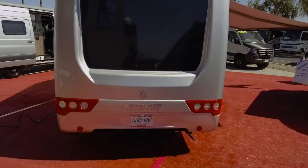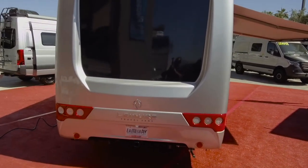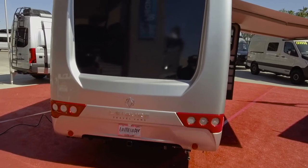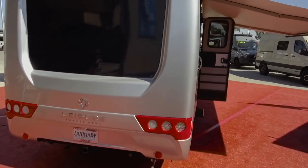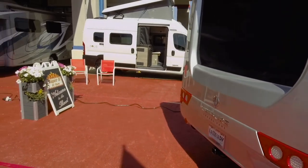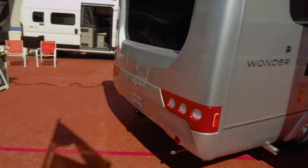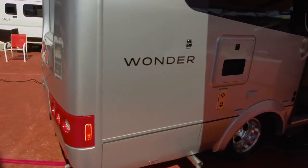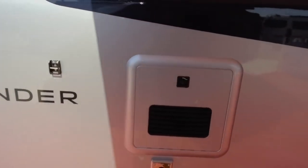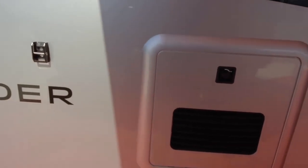Just absolutely beautiful rear end cap. I love how they took the full body paint and basically blended it together to match the side of the unit as well. It's just absolutely stunning. One feature I want to talk about that's a game changer in the industry is this Truma AquaGo Comfort Plus hot water heater.